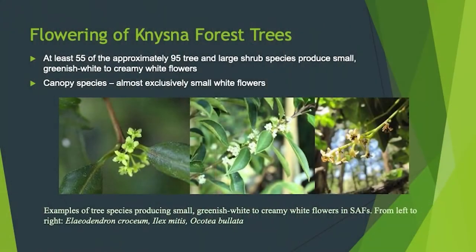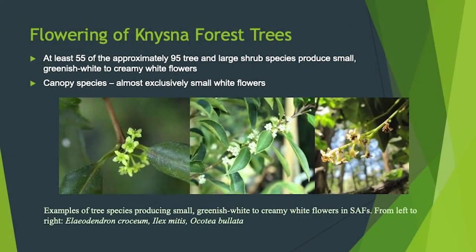Here are some examples: saffron — small white flowers; ilex mitis or cape holly — small white flowers; stinkwood — small white flowers. It is quite conspicuous, especially given that these trees are phylogenetically isolated, not really closely related to one another. So it does seem to be some sort of convergence that has happened in the past, or there are selective pressures in the canopy selecting for this pollination syndrome.